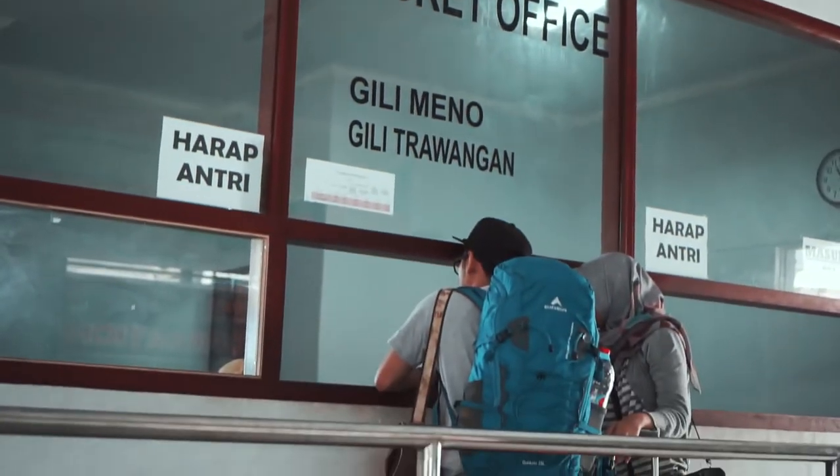We gave our passports at the immigration office on the 10th of October and could pick them up on the 13th of October. But our plan was to go to Gili Trawangan to relax, so we didn't have to stay in Mataram for three days. The lady at the desk said we could pick them up any date after the 13th, so that's what we did.